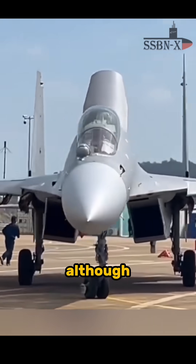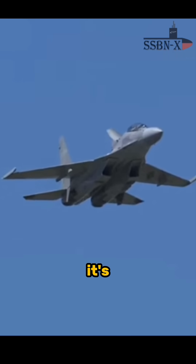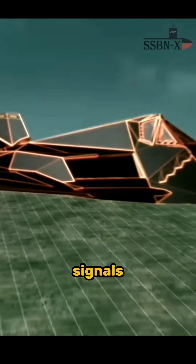However, the problem is that although radar absorbent paint does play a role in making a jet stealthier, it's not enough. The main factor in providing stealth capability lies in the aircraft's shape, which diverts radar signals away from the plane.